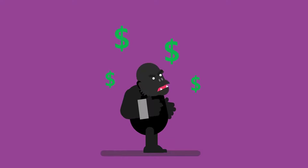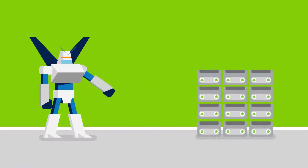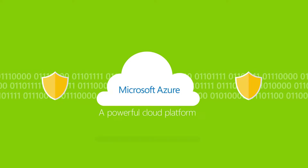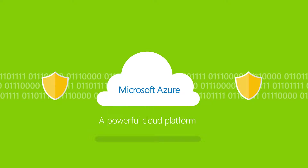Just one more management headache. Eliminate expensive disk and tape solutions and ensure your vital data is protected with Azure, Microsoft's powerful cloud platform.